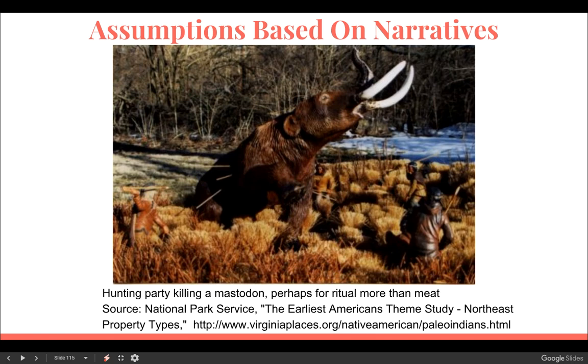This is specifically from the website talking about this site, where they say that we had a hunting party killing a mastodon, perhaps for ritual more than meat. That's 100% assumption. There was zero evidence of a human-caused hunting party killing this mastodon — nothing, no evidence of that at all. It's kind of ridiculous that this is where they went with it.